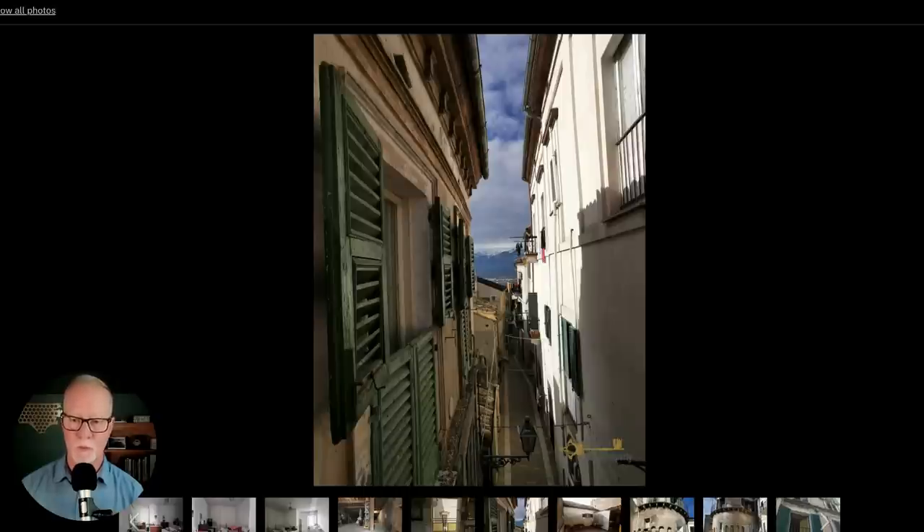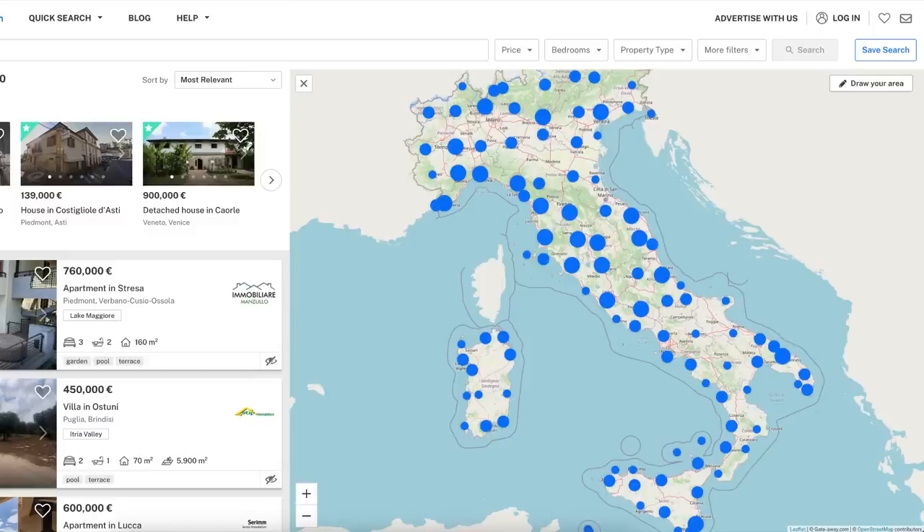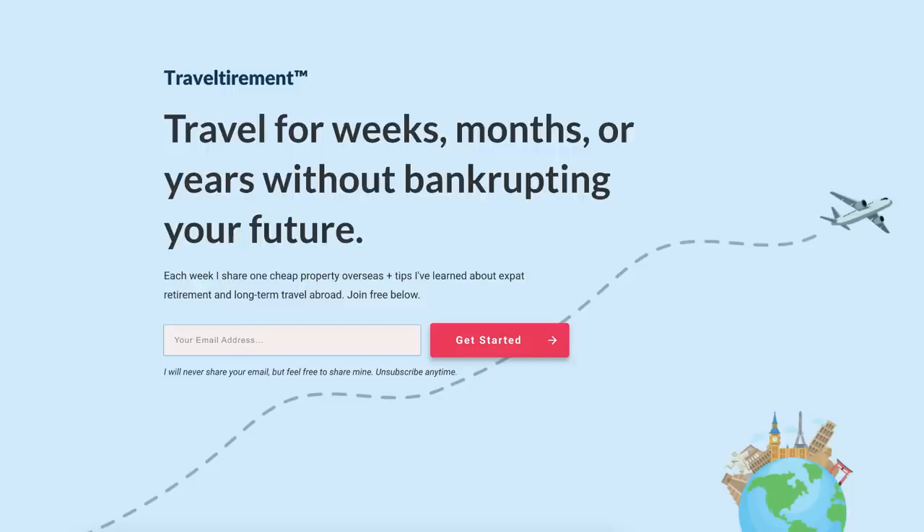The property listing does mention that this place has not only air conditioning but also central heat, which is sometimes rare in these older properties. There are literally hundreds of gorgeous properties all over Italy that I would love to profile in other videos, so be sure to subscribe and hit the like button. Don't forget there are fees, taxes, rules, and regulations you need to understand before you purchase a property in Italy — I'm happy to share that information, but only if you're on my email list. Head over to TravelTirement.com and join for free. There's also a $30,000 property I profiled in another video just a couple of regions away from this one — you are not going to believe it.